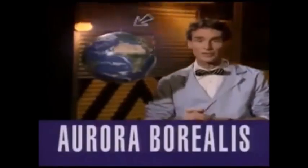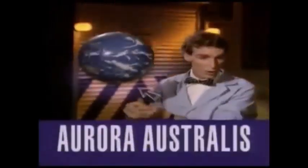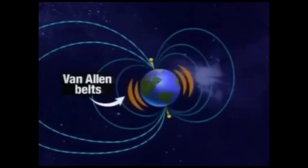Up here we call the glowing the northern lights, or aurora borealis. Down here we call it the southern lights, or aurora australis. We end up with these big belts of charged particles held in space by the Earth's magnetic field — they're called the Van Allen Belts, named after the United States physicist who discovered them.